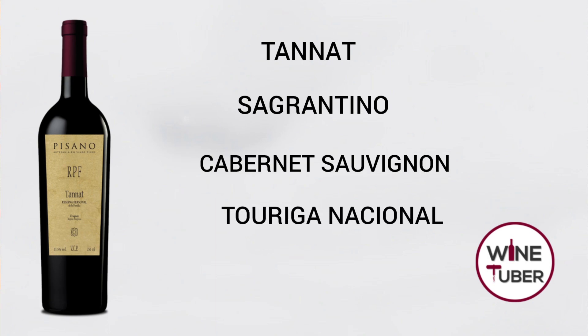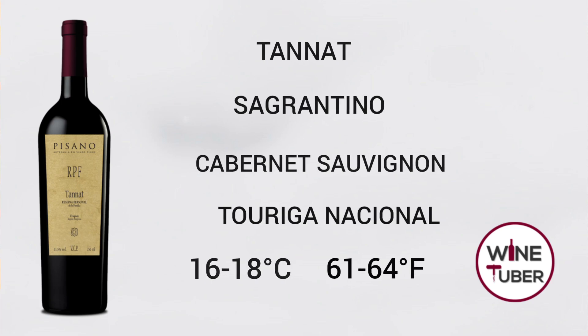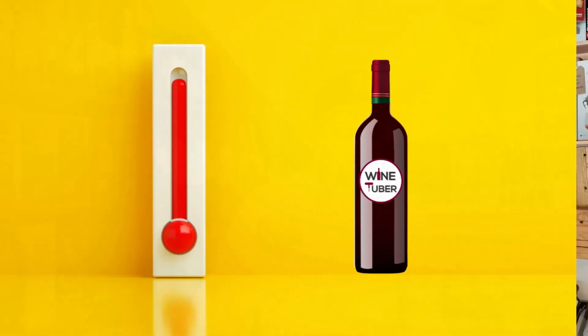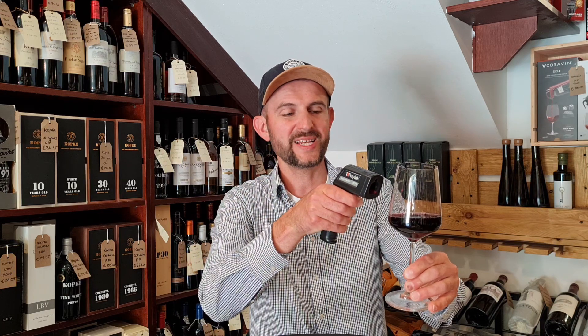It is important to know that if your red wine is above 20 degrees Celsius, the only thing you will be able to smell is alcohol. This wine is at the moment at 24 degrees.